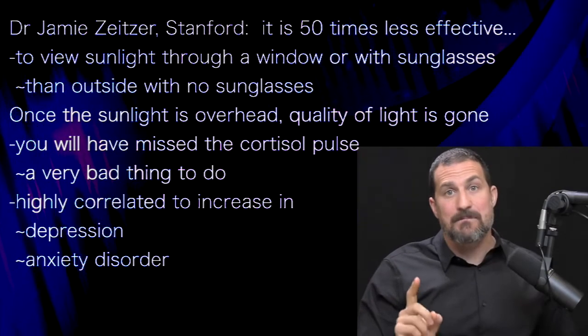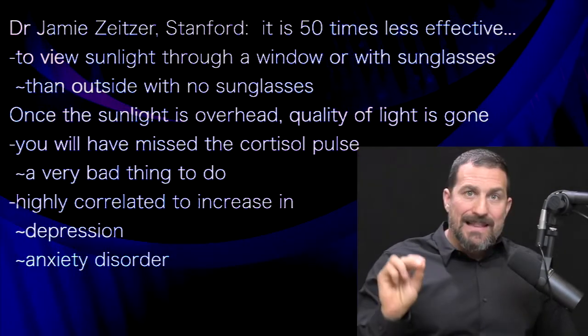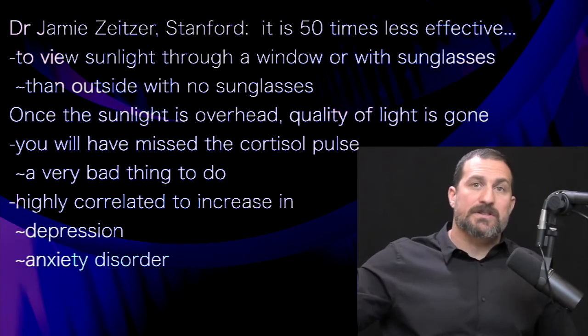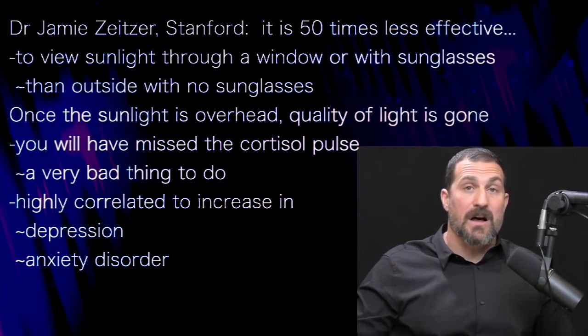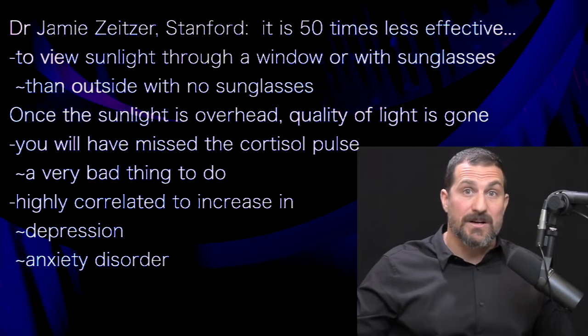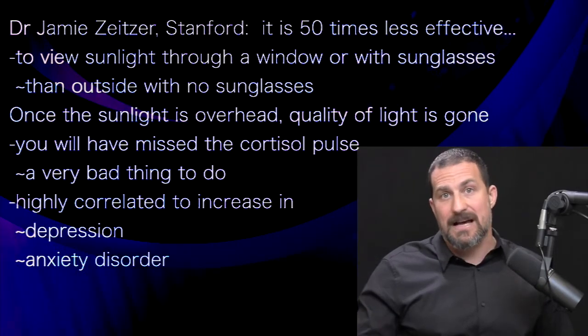A late-shifted cortisol pulse turns out to be a bad thing. It is one of the consequences — and possibly one of the causes — of a lot of anxiety disorders and depression. It's a signature of depression and anxiety disorder.